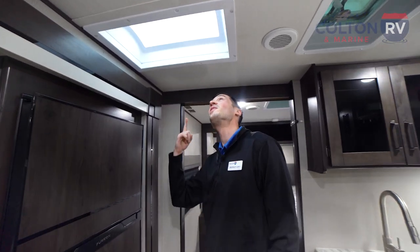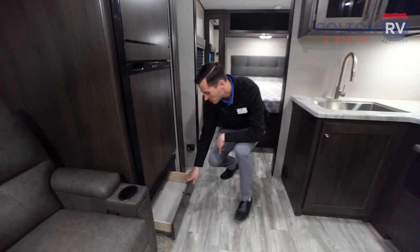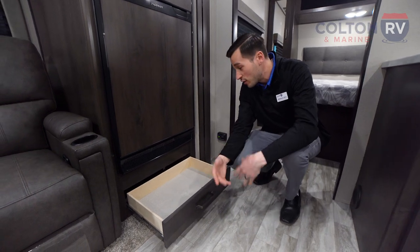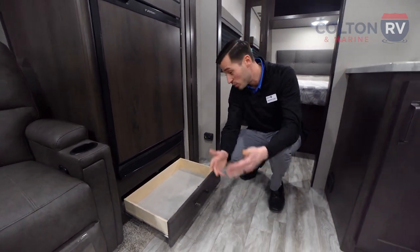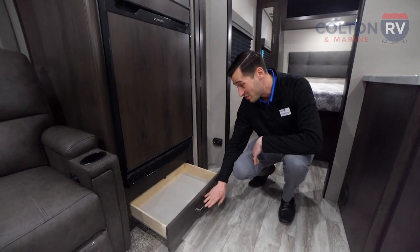There's a nice natural skylight up there too, letting in natural light. Directly below that, they call this a pet drawer — so if you're bringing your cats, dogs, ferrets, hamsters, birds, or whatever you're bringing with you, you want to put their food bowls in there. Or if you don't have pets, it's just more storage.